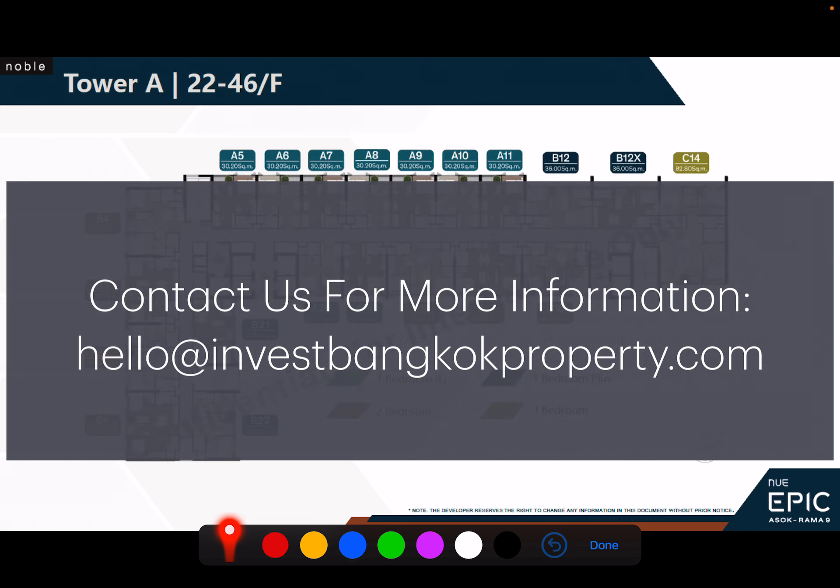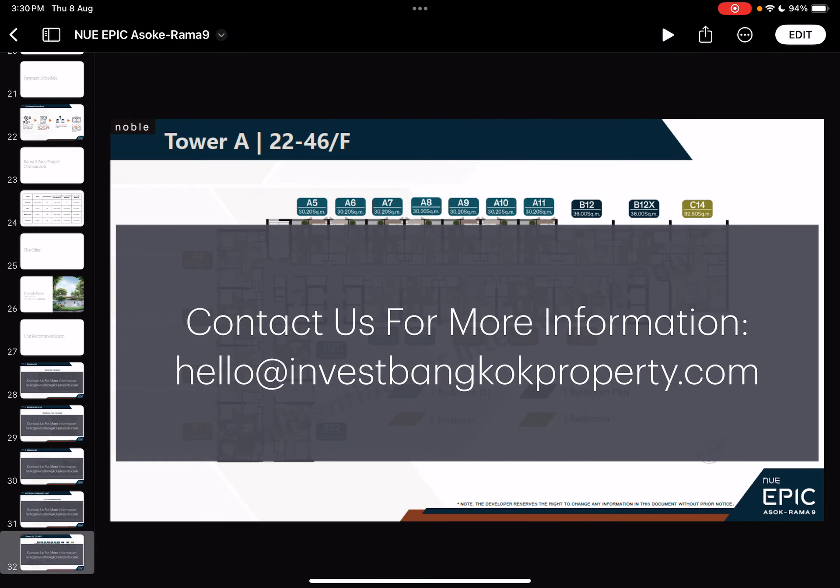When a client comes to us, if they have the luxury to choose from an entire level of available units, we help them get the best possible facing and unit — which also makes it easier to rent out later. If you want the full floor plan, sales kit, pricing, or more information, contact us at hello@investbangkokproperty.com or check the link in the description. That's it from me — see you at the next video, thank you very much, bye-bye.